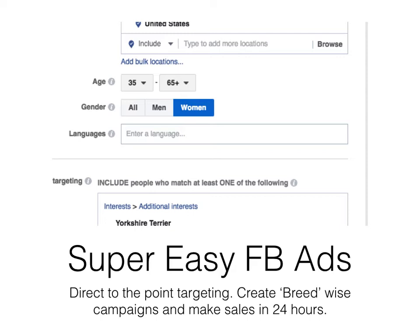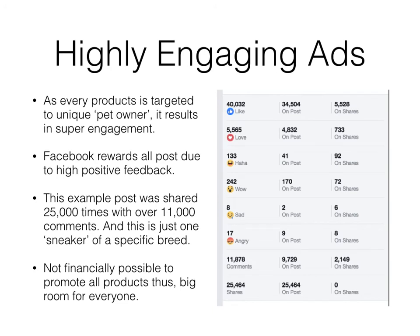When we promote these posts using this ad setting, what kind of engagement can we expect? As you can see in this particular post, it's a highly engaging ad. Since every product is targeted to a unique pet owner, it results in super engagement — it directly connects with them emotionally. They own a similar pet, so it takes all their focus and attention. Facebook rewards all posts with high positive feedback, and in return Facebook lowers the advertising price and expands reach to more targeted people.